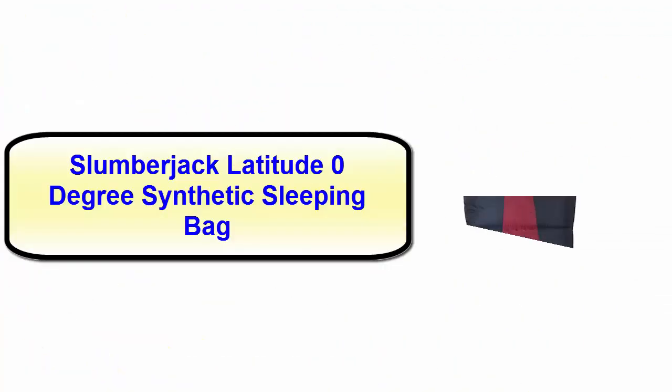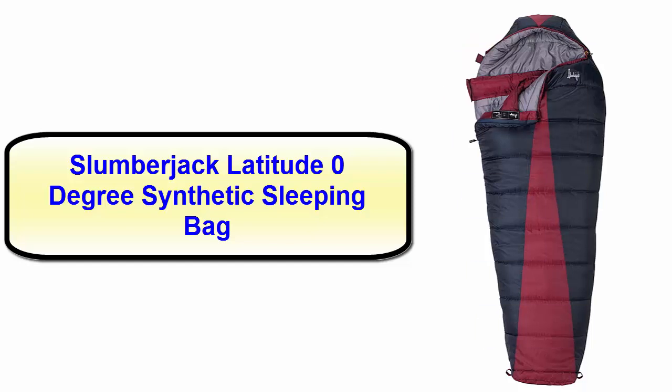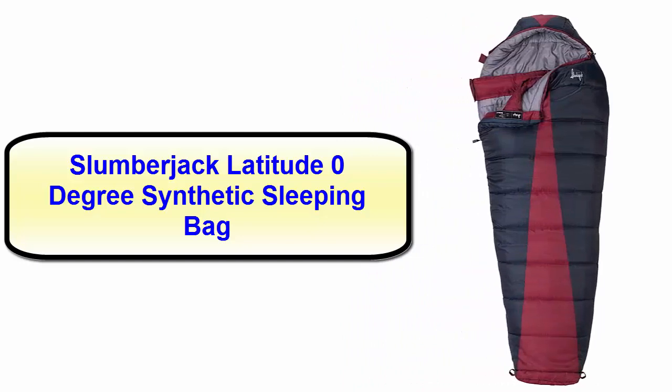Number two: Slumberjack Latitude zero-degree synthetic sleeping bag. This zero-degree sleeping bag can be your best choice because it comes with all the necessary features that you need. It will offer you optimum comfort and a cozy feel while you are in outdoor camping. In addition, a draft tube with a zipper protects you from cold weather and ensures your sound sleep.